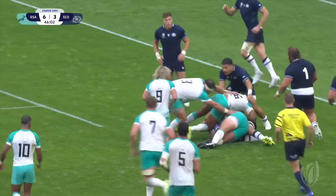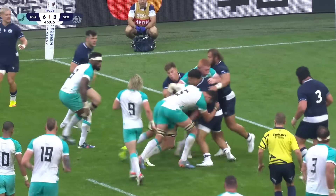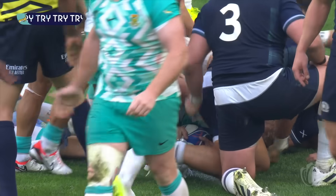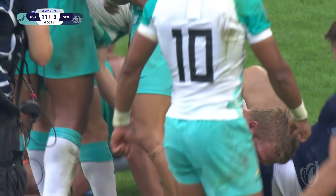Here's Marks again, going low. De Klerk. Pieter-Steph du Toit driving over the line for South Africa — he eats it like a quackaburger! And the Springboks have the opening try in the Rugby World Cup.